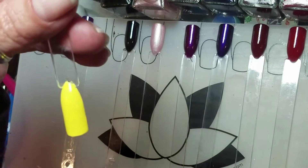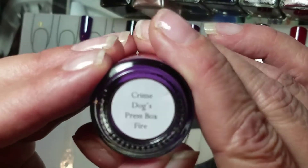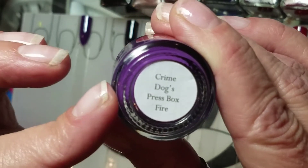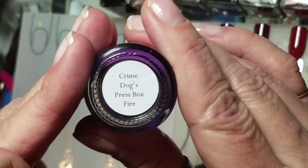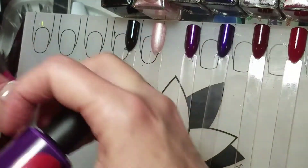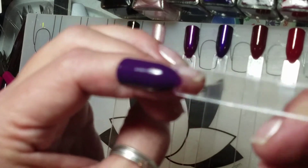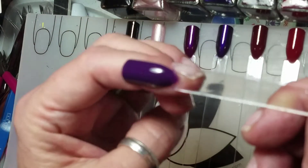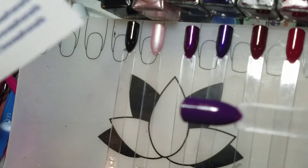The other one from Brave Diva — I love the name — is Crime Dogs Press Box Fire, and there's a story behind this. If you go to Tara's page she explains the whole story behind the naming of some of these polishes; she's a huge baseball fan. I'm drawn to purples everywhere, and this is two coats with a top coat — beautiful, another one-coater depending on your application. The formula is wonderful; they are five-free and Tara mixes these herself, so it's a wonderful indie brand.